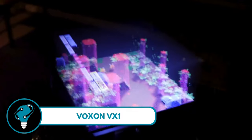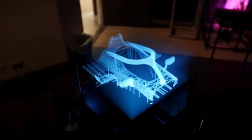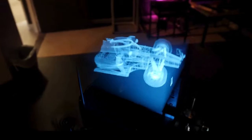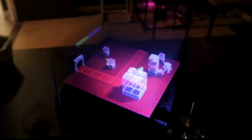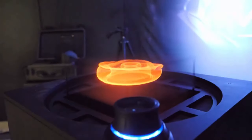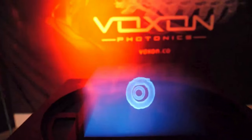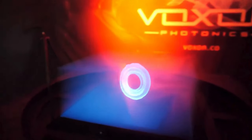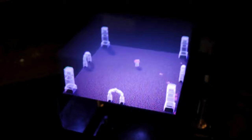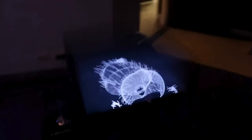Voxen VX1 — a display that doesn't just sit flat on your screen but leaps into the third dimension right before your eyes. Meet the Voxen VX1, the world's first 3D volumetric display. This showcases real-time interactive holograms viewable from any direction — no glasses, headsets, or special effects needed. You can literally walk around the hologram for a 360-degree view of your digital content. It's not just a display, it's an experience.